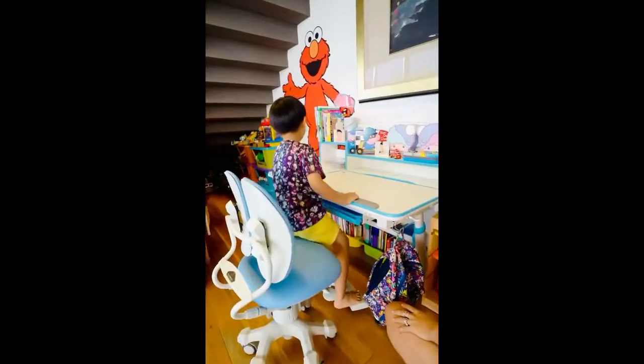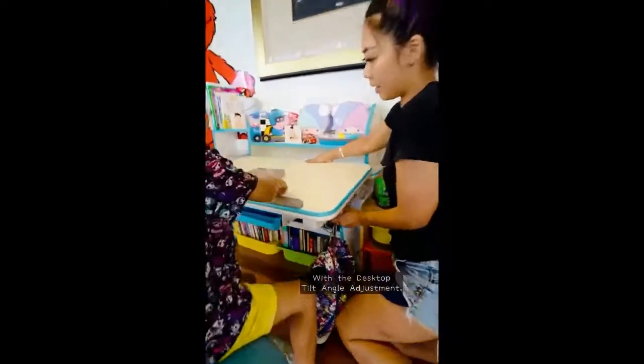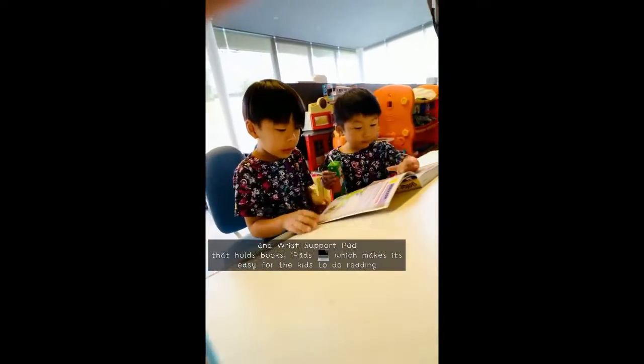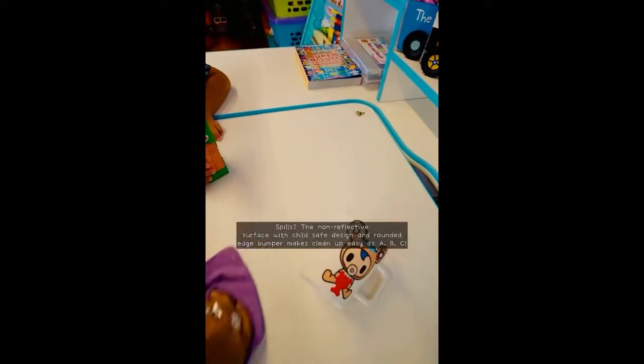Love how the chair is so comfortable, and it grows along as he grows taller. There's also so much space to place his stuff, and with the desktop tilt angle adjustment he can easily put it up or down for the iPad. I also like how easy it is to clean the desktop.